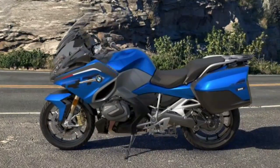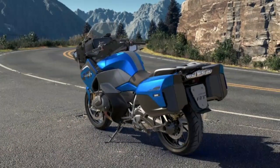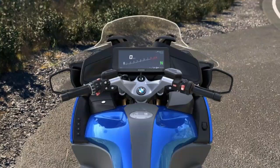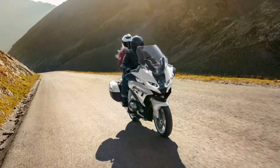Its updated front end makes it look more dynamic and slimmer. On the other hand, there is a wide range of features such as the extra large 10.25-inch TFT display, or available Active Cruise Control (ACC), providing extra comfort on your journey.